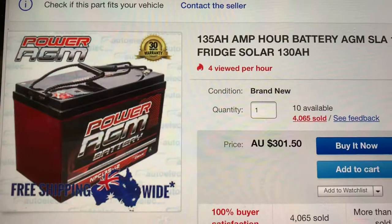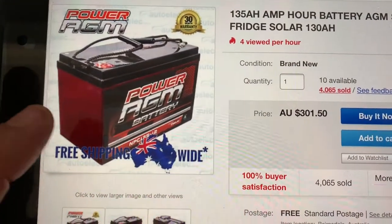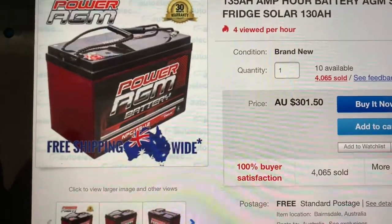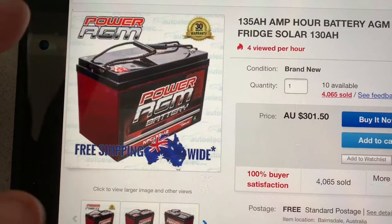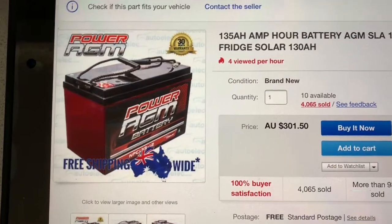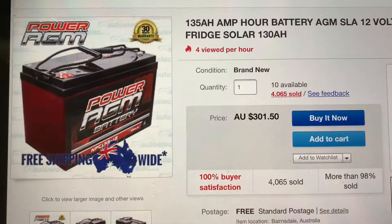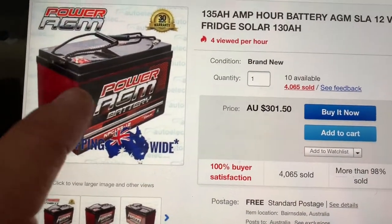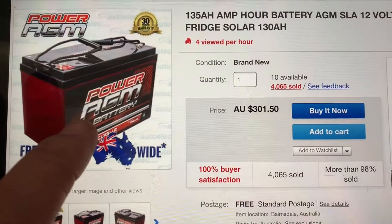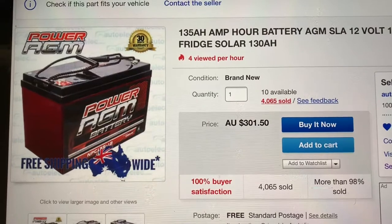I have two of these batteries in my caravan — same brand, Power AGM. You get a 30-month warranty. I've had two of these just over a year, not a problem to date. They are fantastic batteries. They still sell these, and I can put the link in the description in case you want to chase up the seller and ask about the under-bonnet batteries.